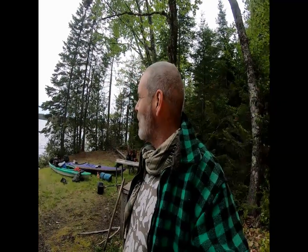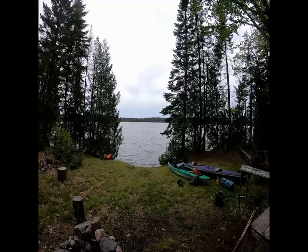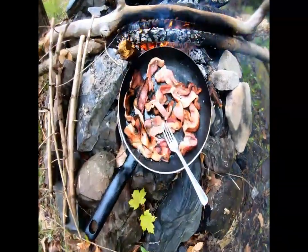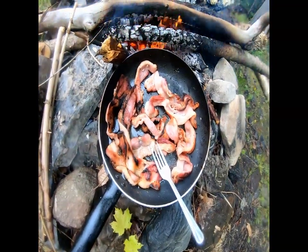Lady K says it was traumatic bonding. As long as we're bonding! Anyhow, we are at location. Finally. It's really pretty here — nice little spot. I am cooking bacon. It's good-looking bacon — yummy looking bacon.